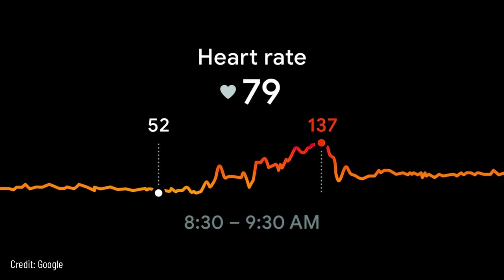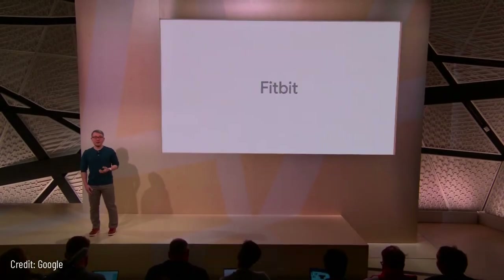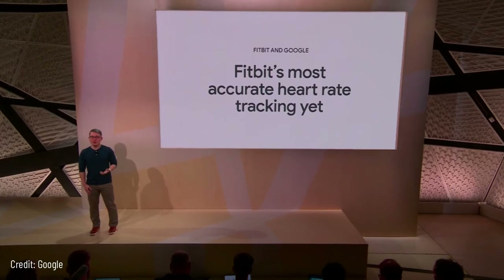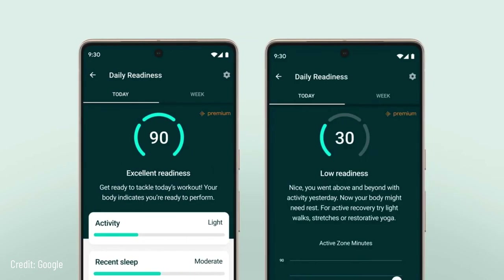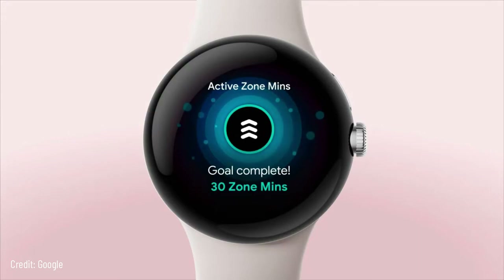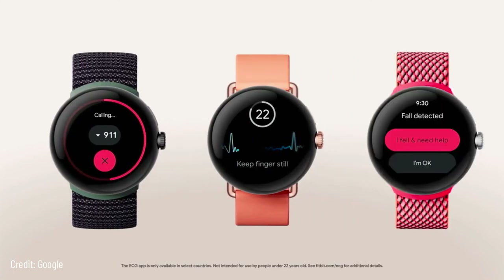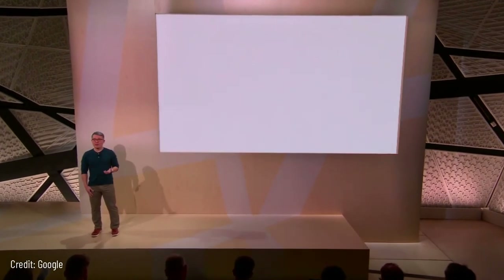Pixel Watch is also the first Wear OS device with Fitbit deep optimization down to the processor, giving you accurate heart rate measurement continuously — once per second — whether you're working out or resting, while maintaining all-day battery life up to 24 hours. With rich heart rate data you can use Daily Readiness with Fitbit Premium to assess whether you're ready to work out or should prioritize recovery. During workouts, Pixel Watch tracks Active Zone Minutes to help you maximize time in your target heart rate zone. You'll also be able to assess your heart rhythm for AFib with the ECG app, and fall detection is coming in 2023.